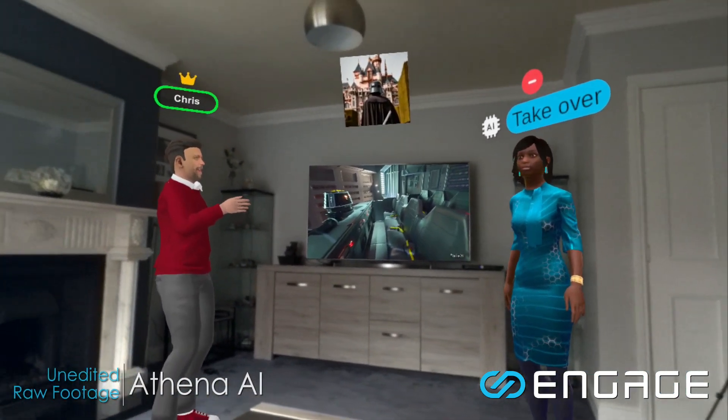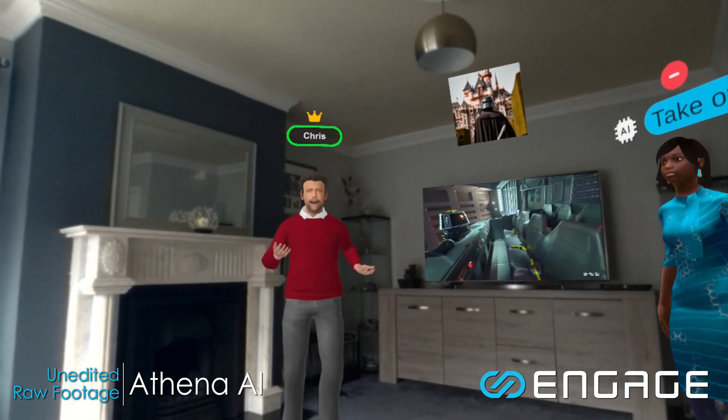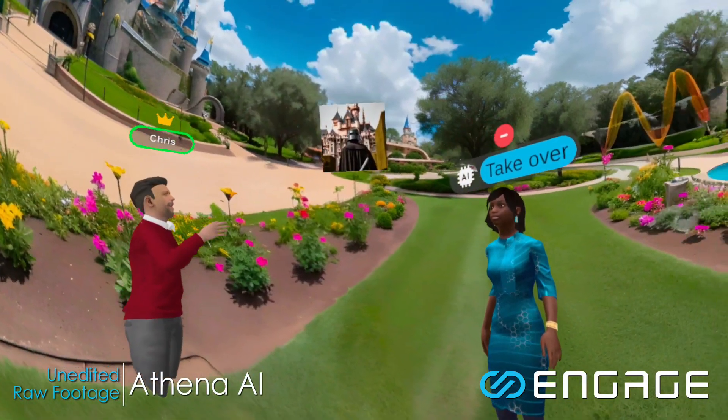Exciting where all of this is going. Skyboxes usually take about 35-40 seconds to create. But this used to take forever back in the day to create a skybox from scratch, and here we are speaking and making all of these things into existence now.